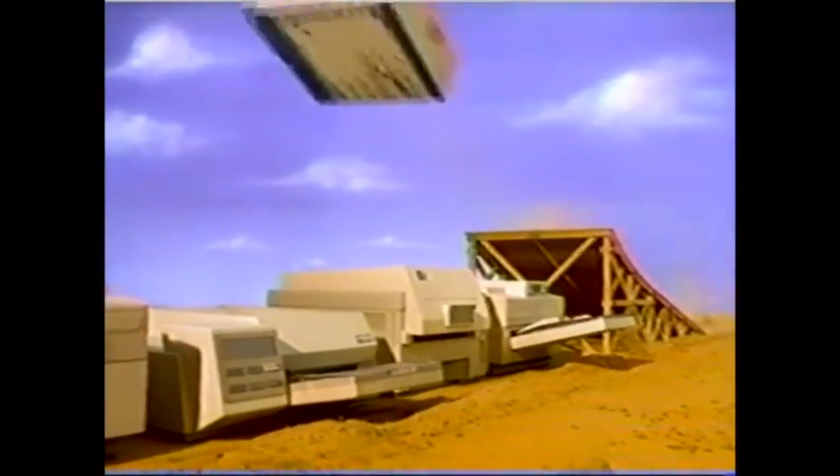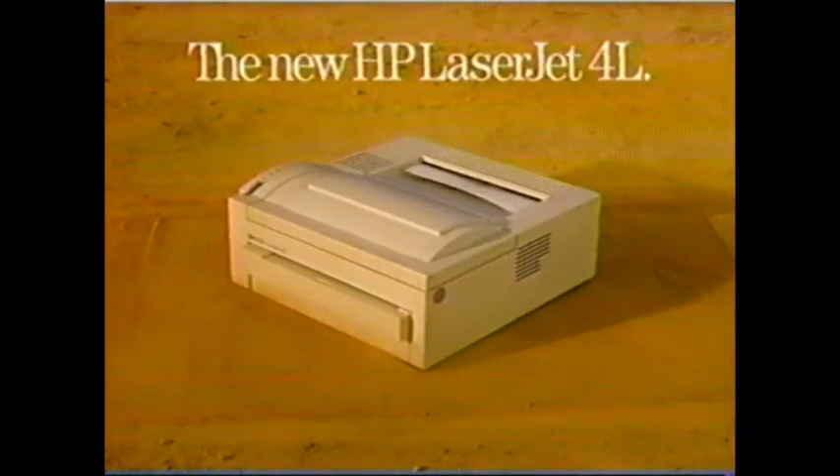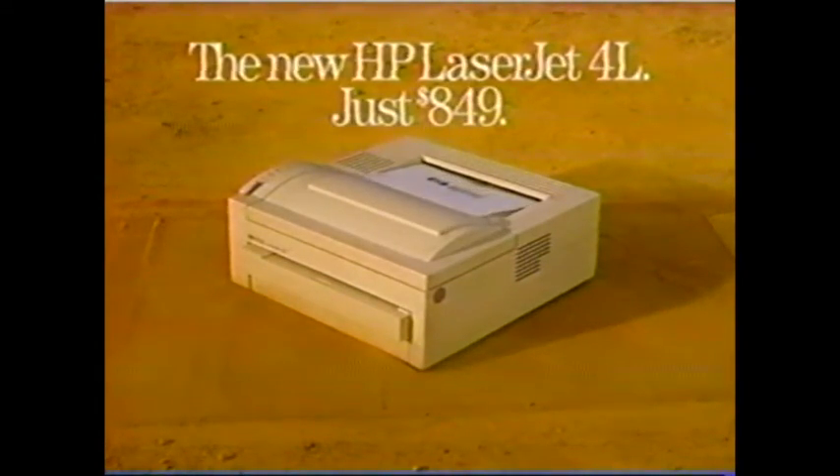With all the performance and reliability of a true Hewlett Packard LaserJet, the new HP LaserJet 4L easily surpasses other low-priced laser printers for the breakthrough price of just $8.49. The new HP LaserJet 4L printer. Now's the time to make the leap.